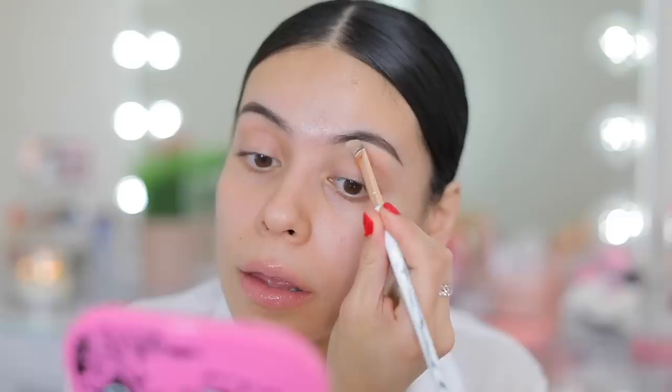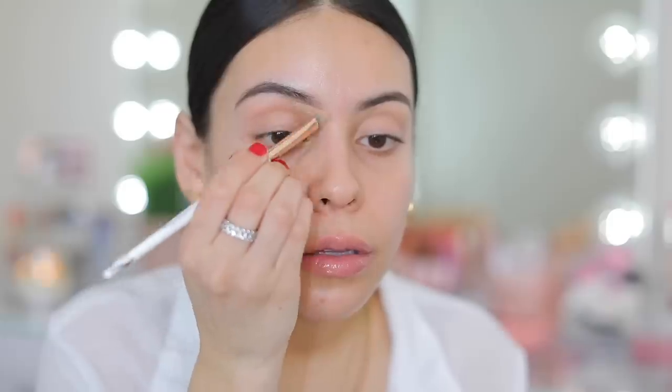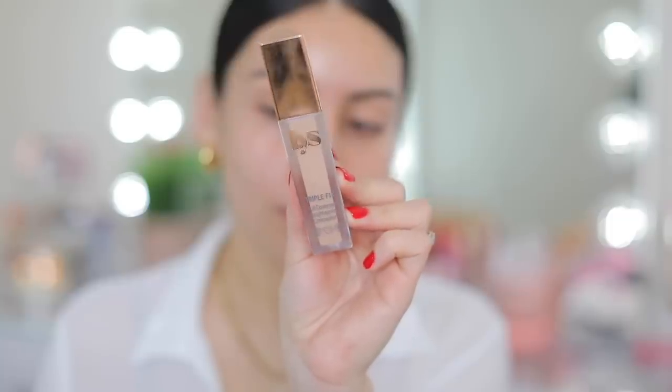I'm going to use a little bit of concealer just to clean up the brows. I normally clean up the top as well but for today I just did a little bit of concealer right on the bottom, and I used the LYS Triple Fix Full Coverage Brightening Concealer.